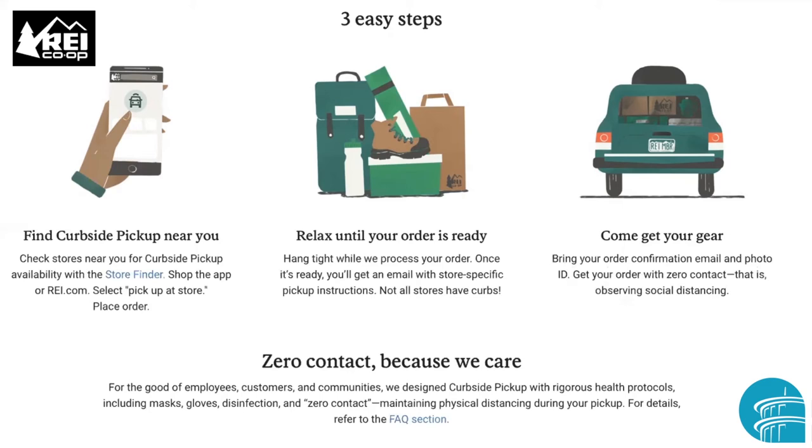It's been my experience when using curbside pickup that when you have to display these items, the store employee comes to the driver's side window and you just hold the items up into your window so they can view them.